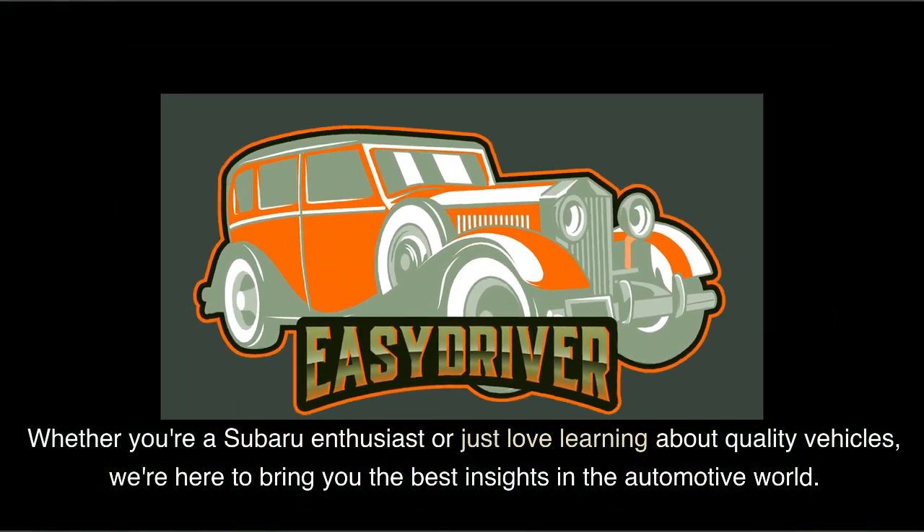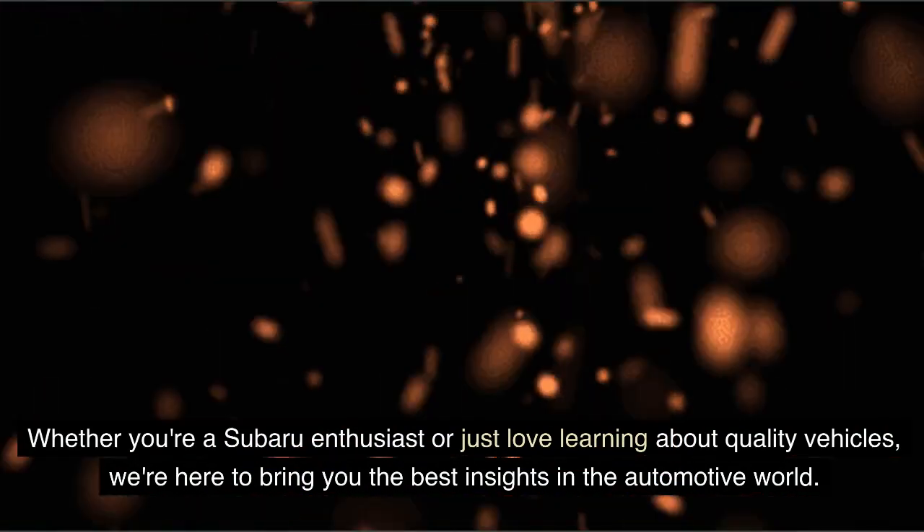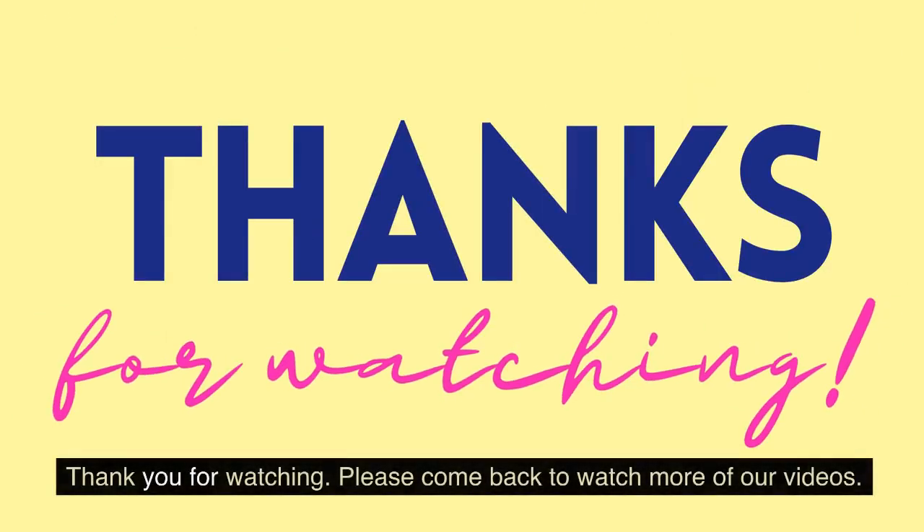Whether you're a Subaru enthusiast or just love learning about quality vehicles, we're here to bring you the best insights in the automotive world. Thank you for watching. Please come back to watch more of our videos.